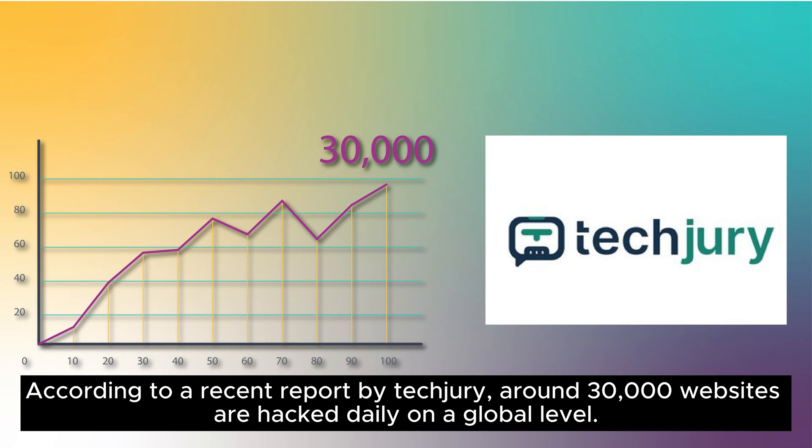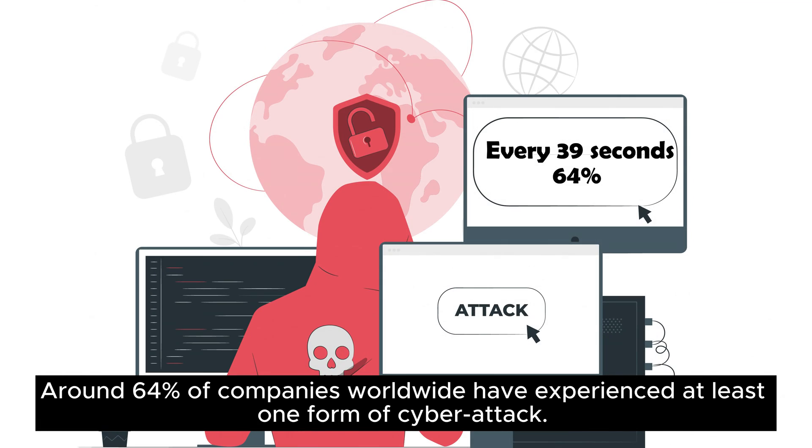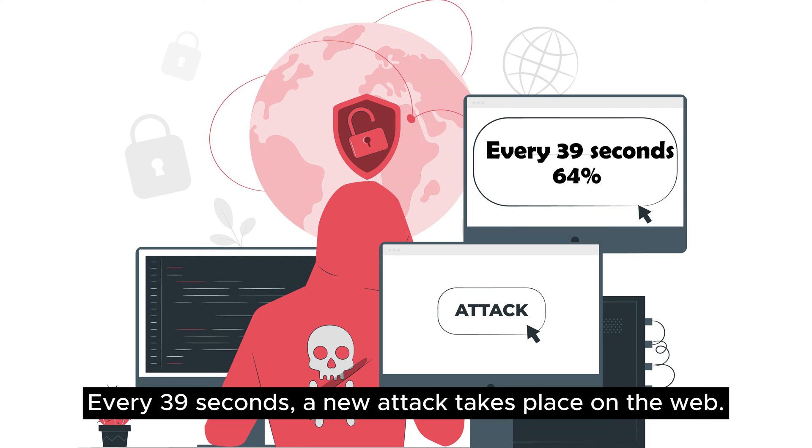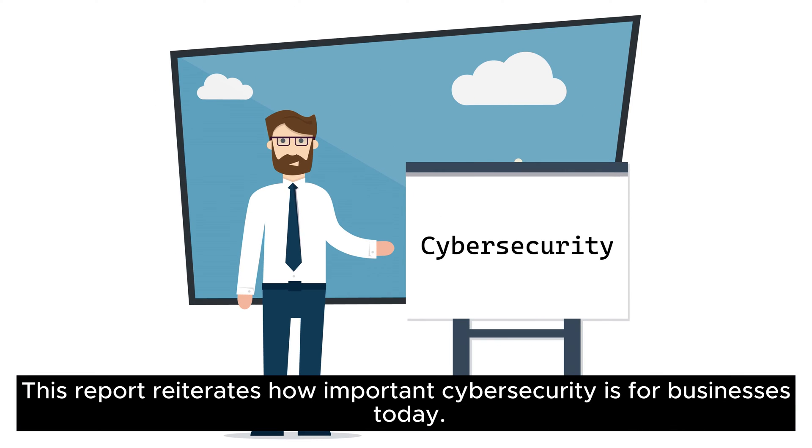According to a recent report by TechJury, around 30,000 websites are hacked daily on a global level. Around 64% of companies worldwide have experienced at least one form of cyber attack. Every 39 seconds, a new attack takes place on the web, and the average cost of a data breach was over $3.80 million dollars in 2022. This report reiterates how important cybersecurity is for businesses today.